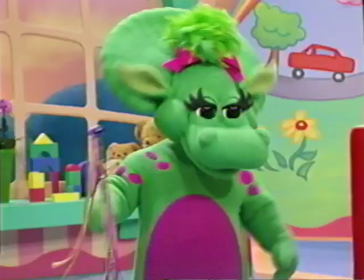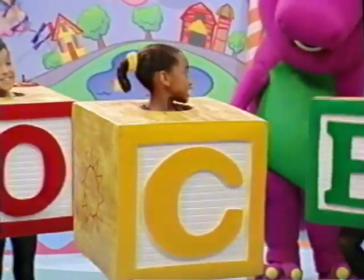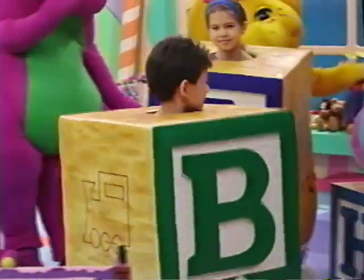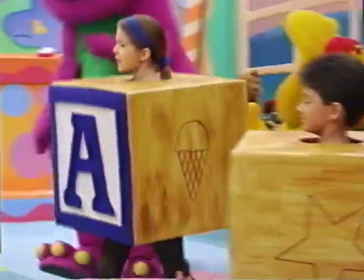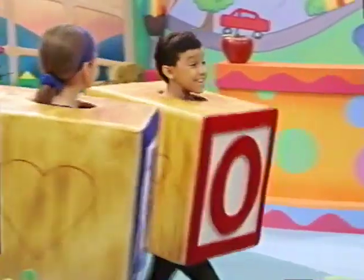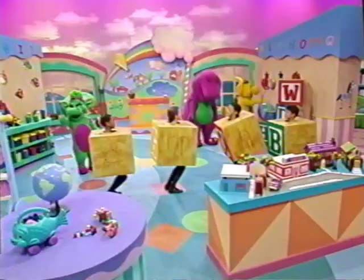It's time to do our ABCs. A, B, C, D, E, F, G. H, I, J, K, L, M, N, O, P. Q, R, S, T, U, V. W, X, Y, Z. Hooray!